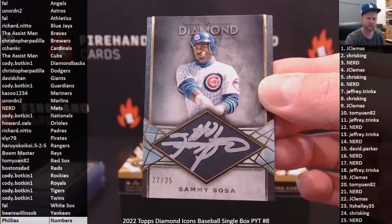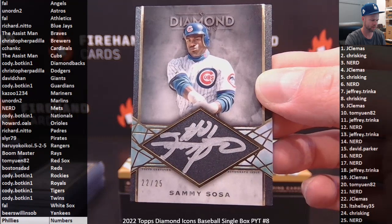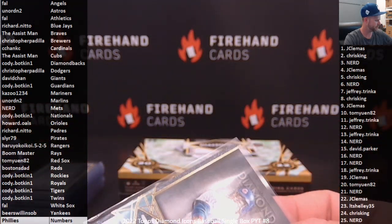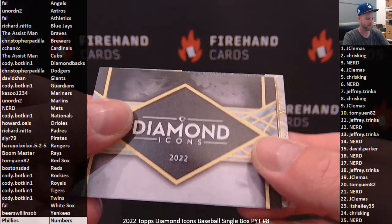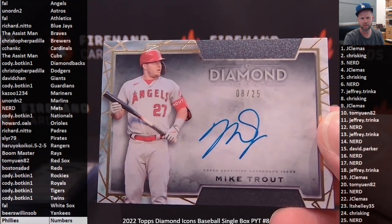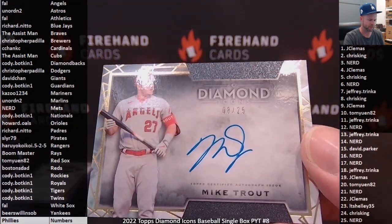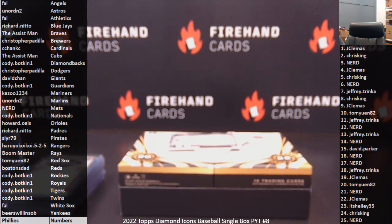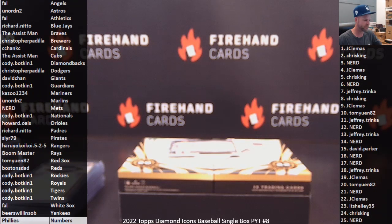Slamming Sammy Sosa 22 of 25 Silver Ink for the Cubs — going to The Assist Man. Two cards left. Last card — last card of our case. Looks like it's horizontal. MFT 8 out of 25 — Mike Trout! Frank and the Angels, congratulations Frank. Well, the first card wasn't Trout — the last card was Trout.